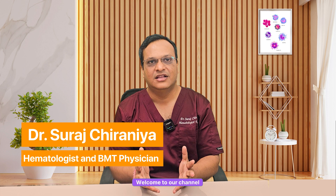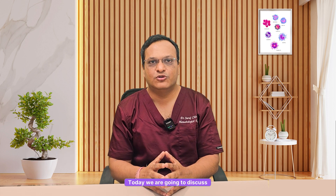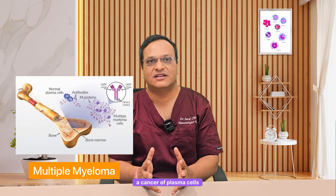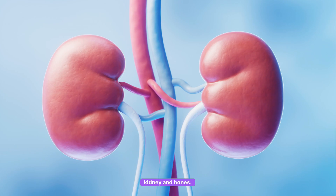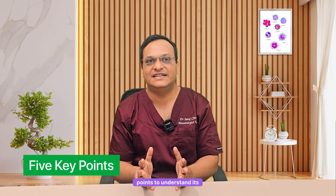Hello, I am Dr. Suresh Chiranya, Hematologist, Hemato-oncologist and Bone Marrow Transplant Physician. Welcome to our channel where we simplify complex blood disorders. Today we are going to discuss an important topic: Multiple Myeloma, a cancer of plasma cells that affects the bone marrow, immune system, kidney and bones. Let's go through 5 key points to understand its symptoms, diagnosis and staging.